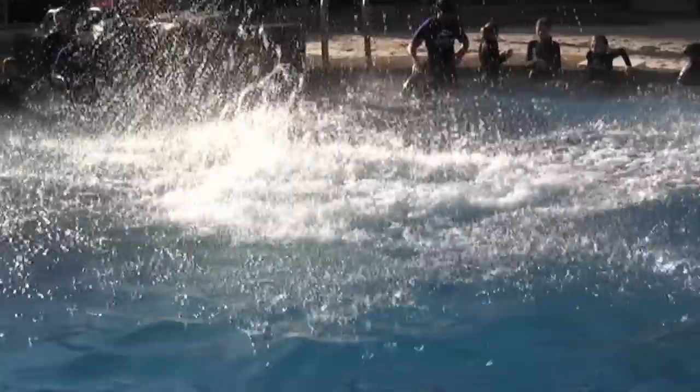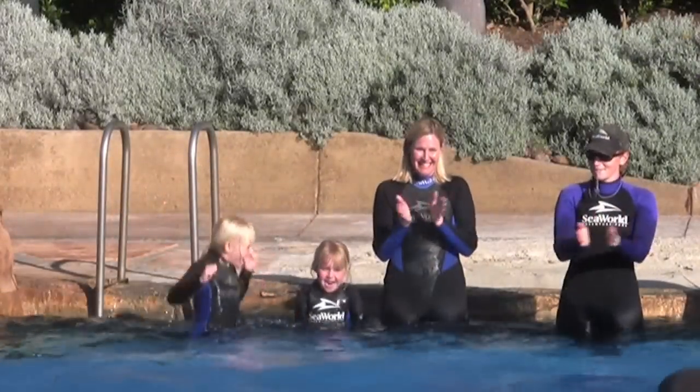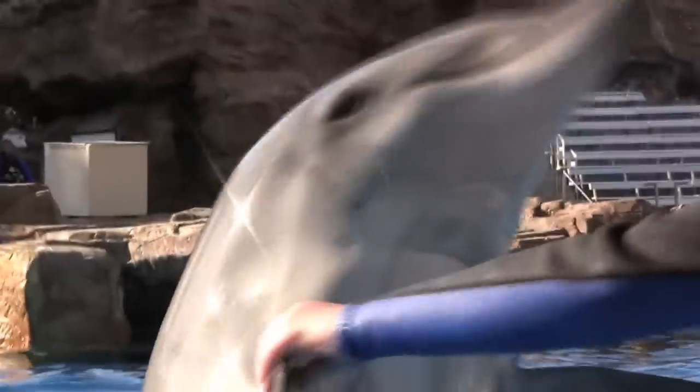My top pick? SeaWorld's Dolphin Interaction Program, where you can become a dolphin trainer for a day and get up close and personal with some of the theme park's most playful residents.